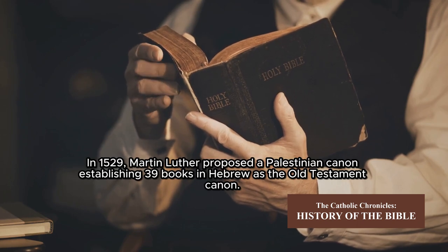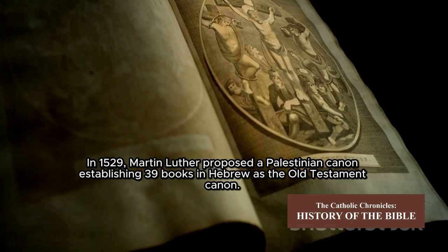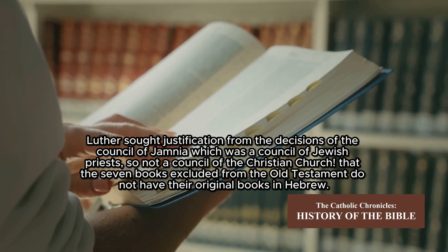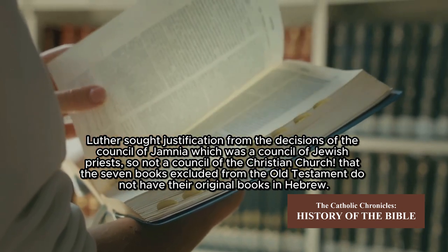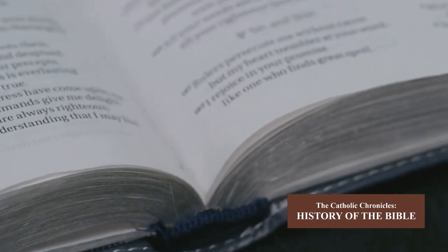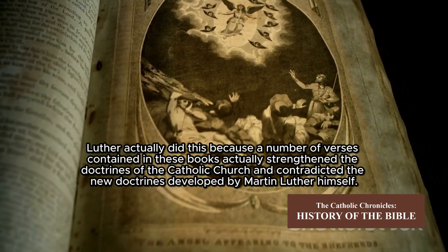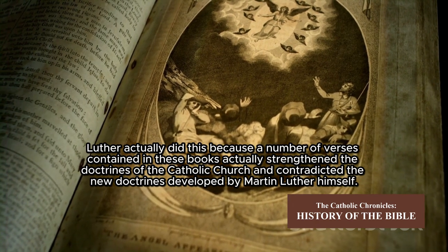In 1529, Martin Luther proposed a Palestinian canon, establishing 39 books in Hebrew as the Old Testament canon. Luther sought justification from the decisions of the Council of Jamnia — which was a council of Jewish priests, not a council of the Christian church — that the seven books excluded from the Old Testament do not have their original books in Hebrew. Luther actually did this because a number of verses contained in these books actually strengthened the doctrines of the Catholic Church and contradicted the new doctrines developed by Martin Luther himself.